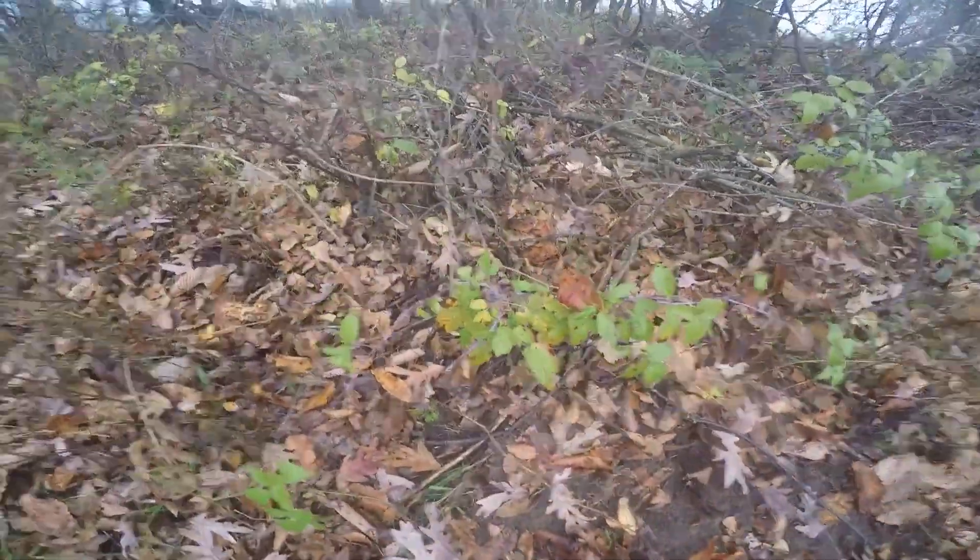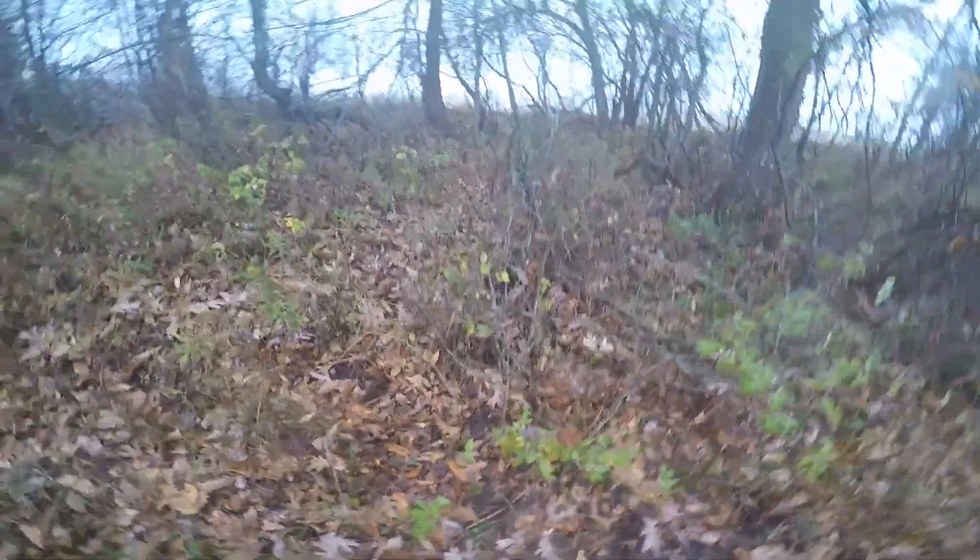Hey everybody — this is the next morning. I decided to let him rest overnight. Couldn't find any blood where he ran last night — a combination of my eyes getting bad and not enough light. But I did find some blood. So now I just got to try and track him. I think he ran into the corn field — let's see what we can do.